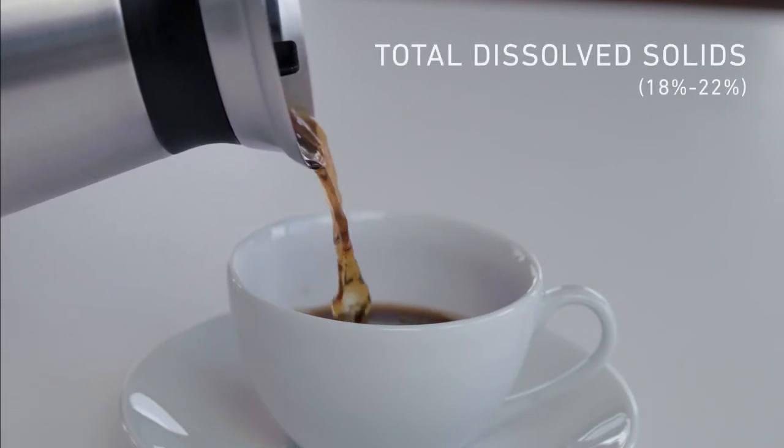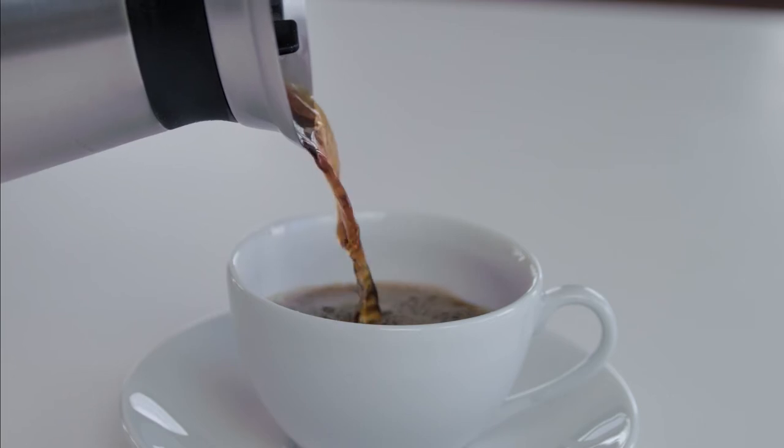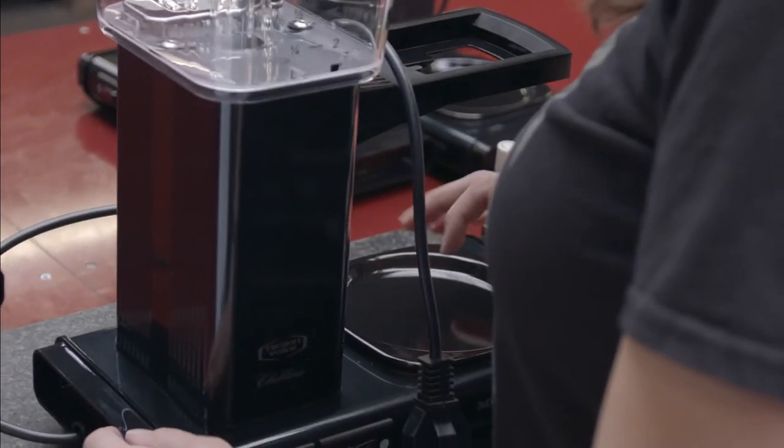After 100 minutes, the hot plate will automatically turn off. All Mocha Master coffee makers are handmade in the Netherlands and backed by an industry-leading five-year warranty.